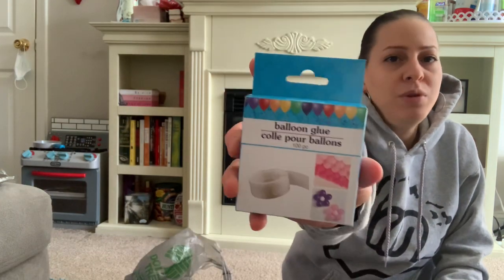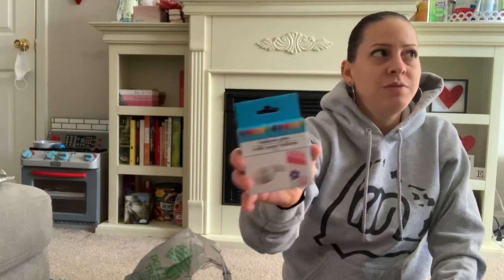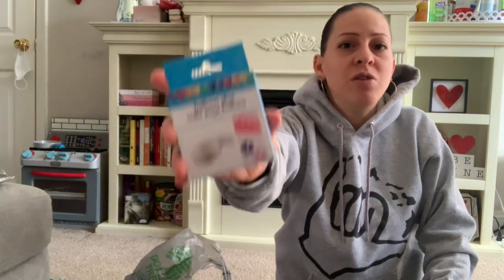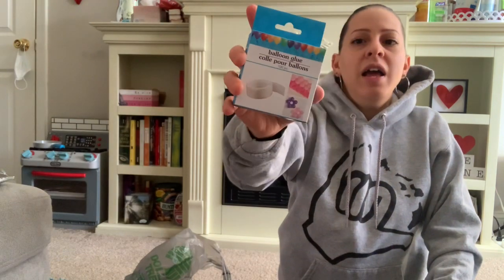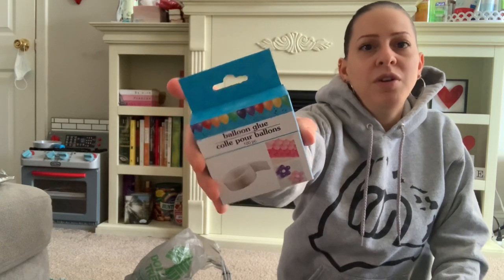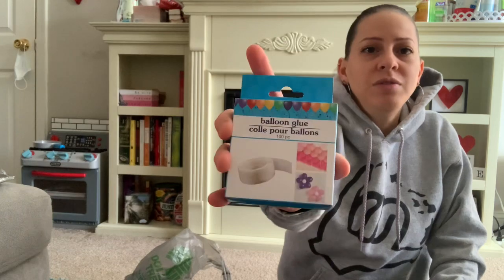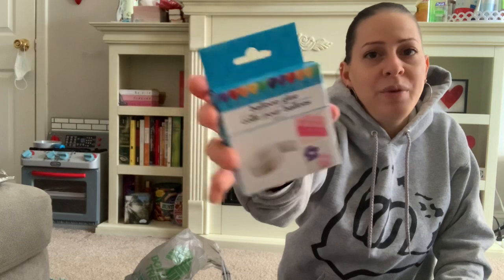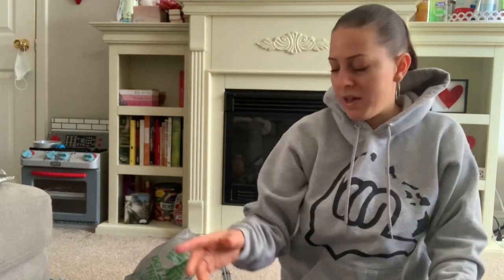I also picked up some balloon glue. I love using this for a lot of things beyond balloons — I use it to hang posters in my son's room and pictures on the wall because it doesn't take the paint off and is easy to remove. I got another one because I was running out from hanging posters in my son's room.